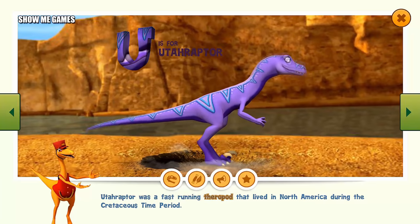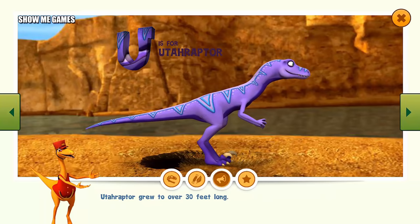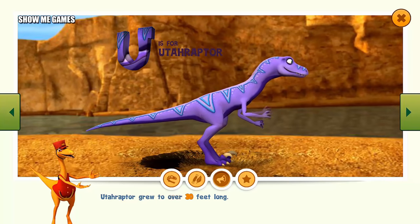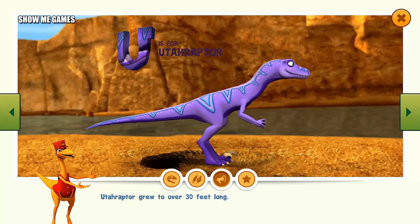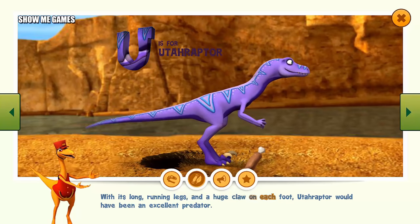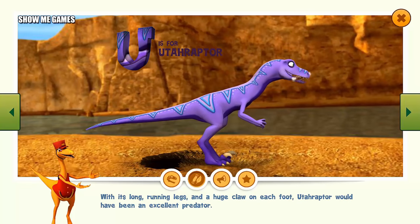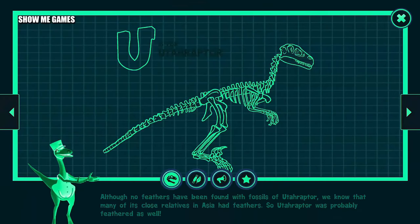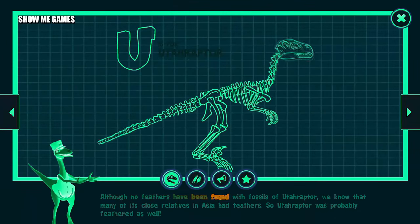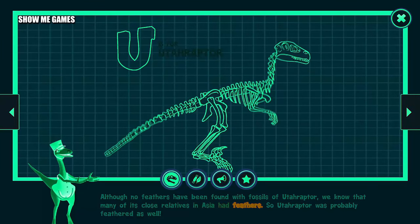Utahraptor was a fast-running theropod that lived in North America during the Cretaceous time period. Utahraptor grew to over 30 feet long. With its long, running legs and a huge claw on each foot, Utahraptor would have been an excellent predator. Although no feathers have been found with fossils of Utahraptor, we know that many of its close relatives in Asia had feathers, so Utahraptor was probably feathered as well.